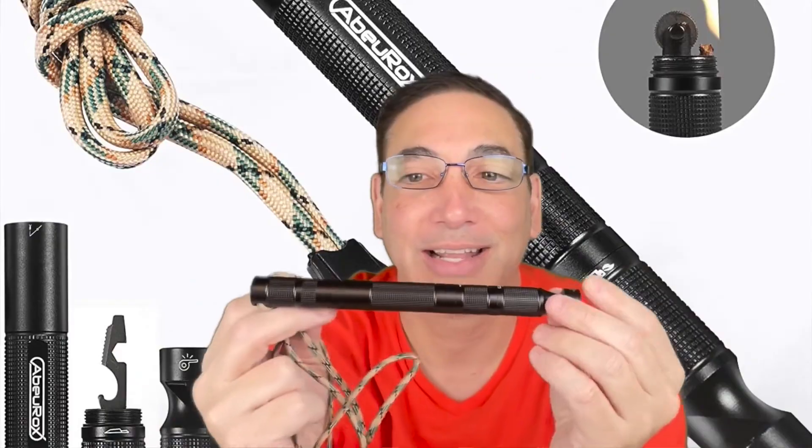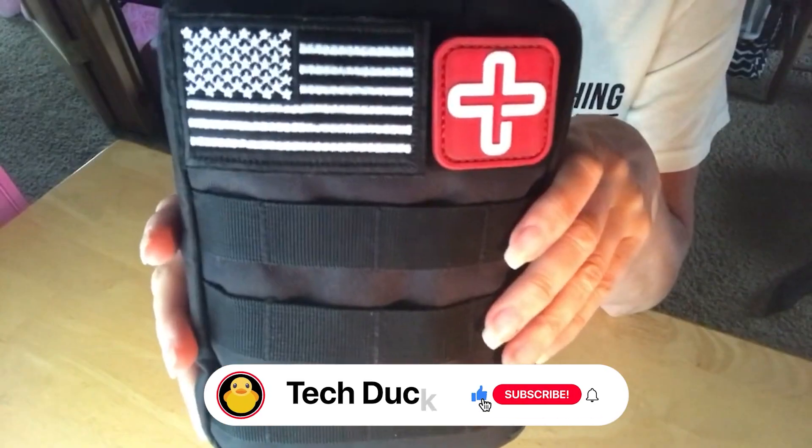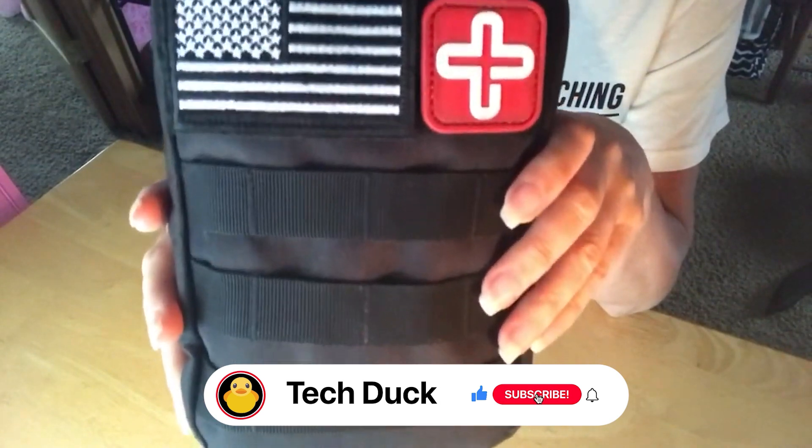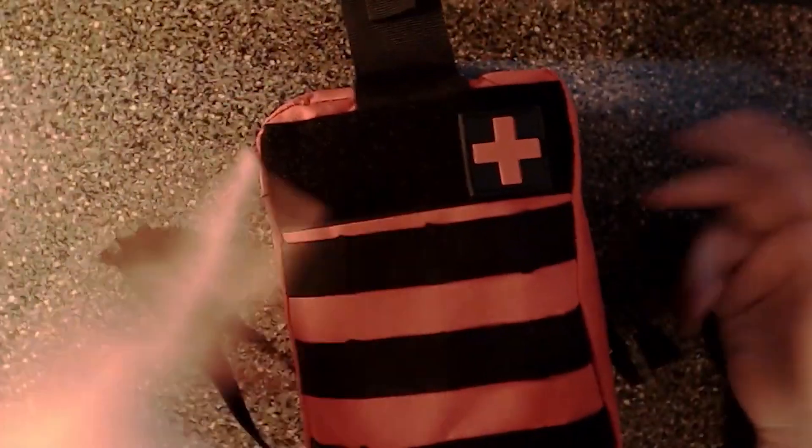The Amazon links to all the products we'll explore are available in the description, so you can check them out later. Don't forget to give this video a thumbs up and subscribe to our channel for more exciting videos like this. Without wasting more of your time, let's get right into the video.